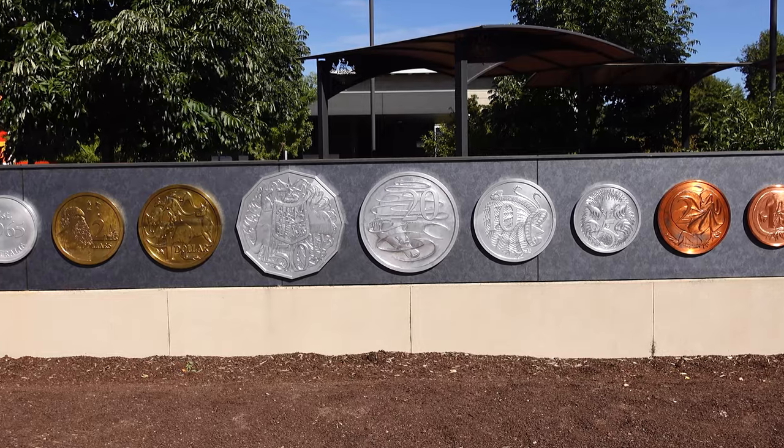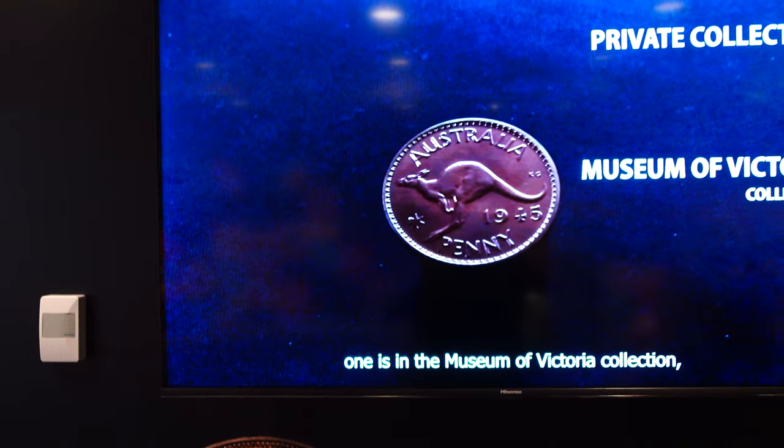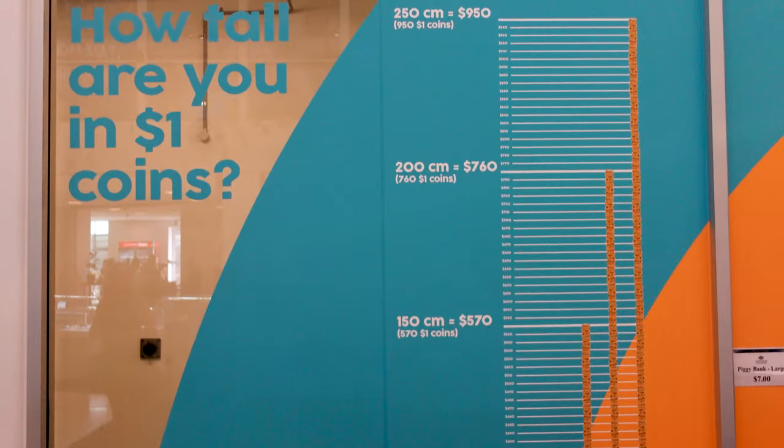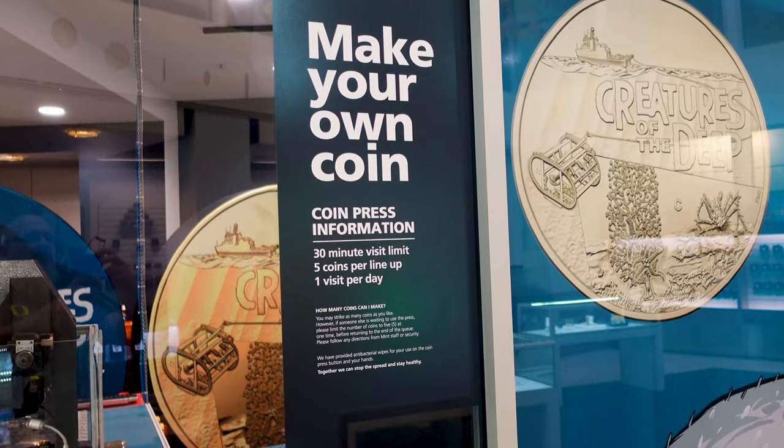But enough with the introductions, let's get on with the tour. Welcome to the Royal Australian Mint, where Australia's currency comes to life. This fascinating mint offers visitors a behind-the-scenes look at how coins are made, with a range of interactive exhibits and displays showcasing the history of Australian coins. Visitors can even mint their own coins as a unique souvenir to take home.